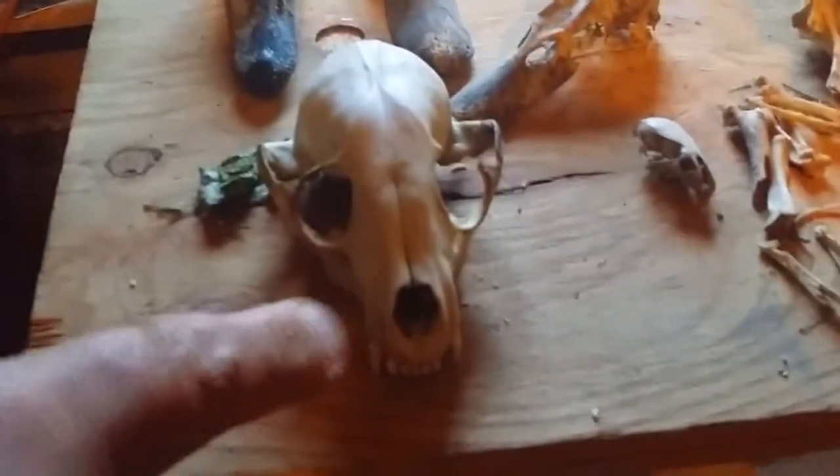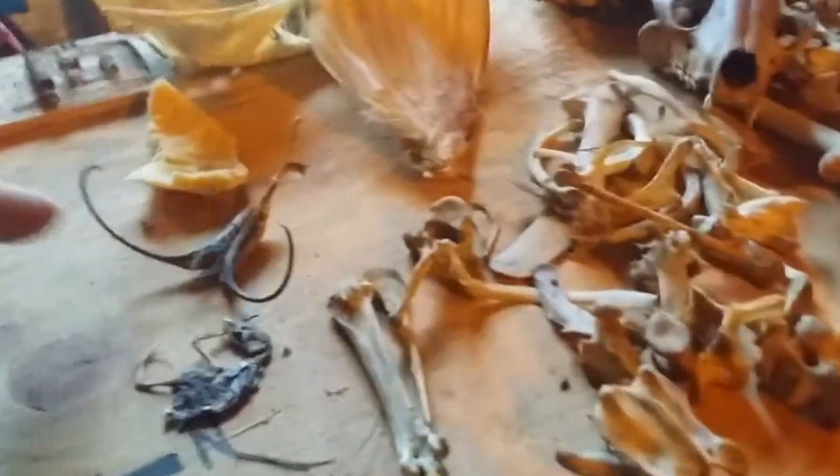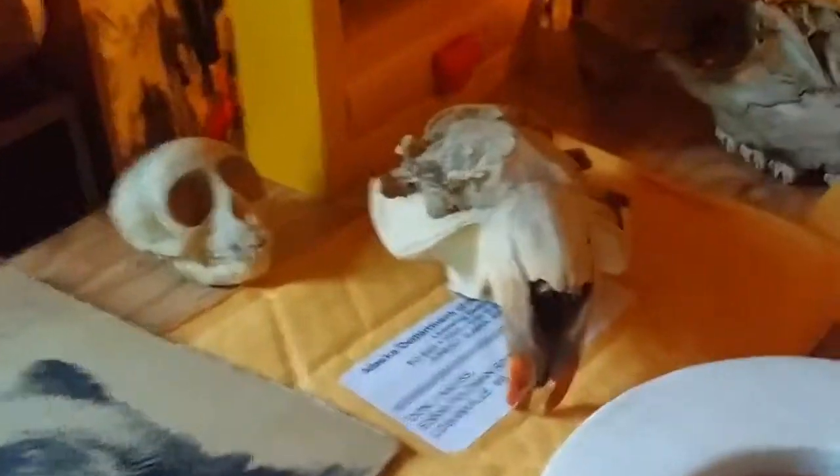Duck, duck, goose. Raccoon. Devil's Claw seed pod — they come from out west. That's a really tiny one, which is why it's on this board. And that's a beaver there with the beautiful orange teeth. A little fawn deer. Javelina. And this is baboon here.